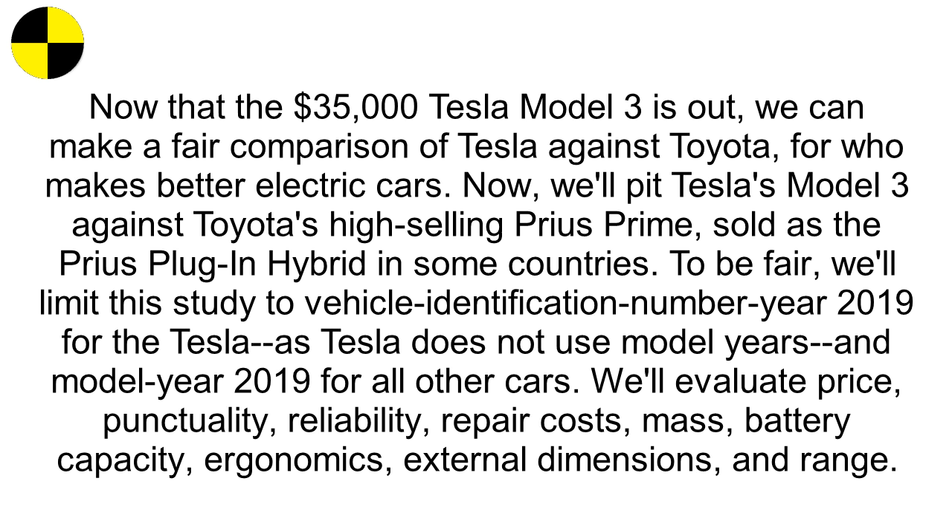We'll evaluate price, punctuality, reliability, repair costs, mass, battery capacity, ergonomics, external dimensions, and range.